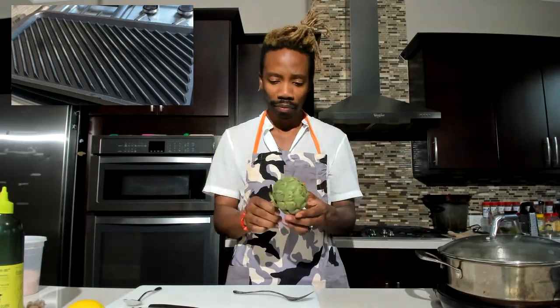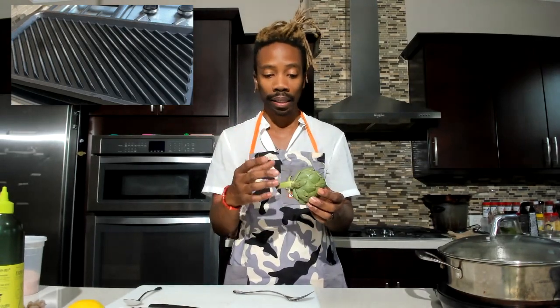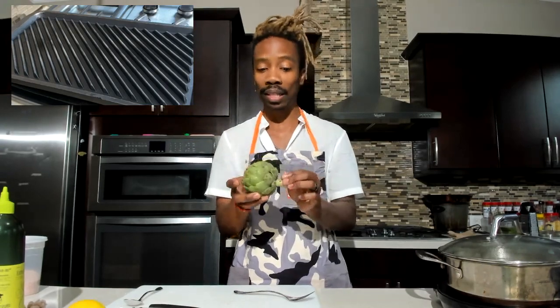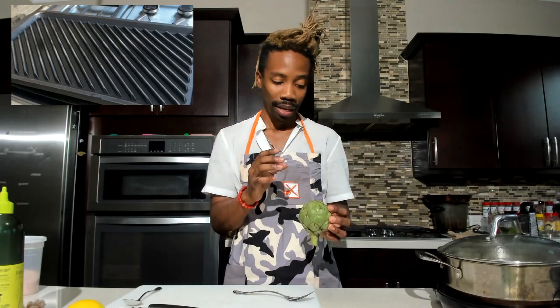A quick thing about artichokes: what I think is cool is the fact that this is actually a flowering bud that gets harvested before it blooms. This is actually supposed to turn into a flower, but us humans figured out it's very delicious before it turns into the flower. They are packed with fiber, which is great. If cooked well, they taste amazing.